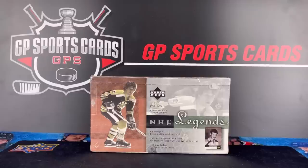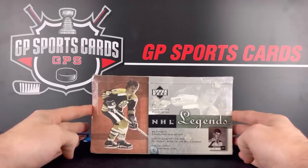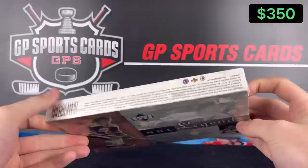Here goes nothing! How's it going everybody? Today we got a box of 2001-2002 Upper Deck NHL Legends. This has to be one of the rarest boxes we have had on the channel. I've never seen this one opened up live before. I had to pull this one out of the wax collection for you guys today.